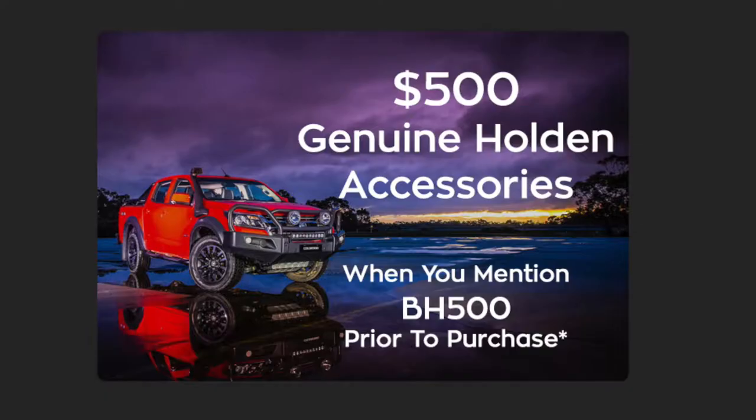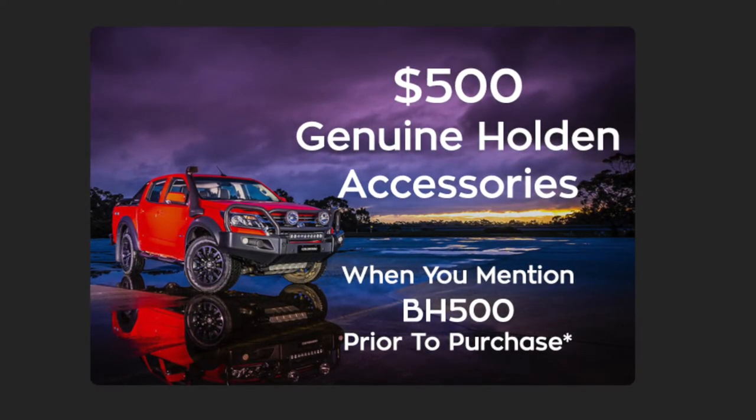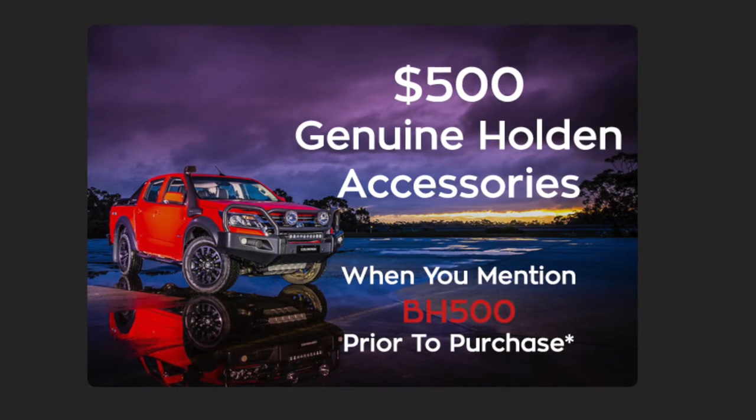But that's not all. Get $500 worth of free genuine Holden accessories when you mention this video. Simply cite the code BH500 prior to purchase.